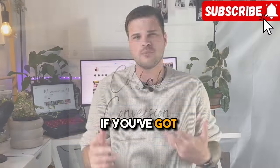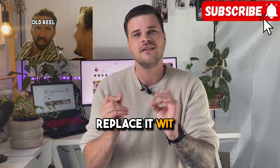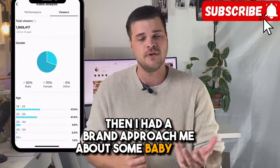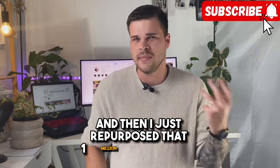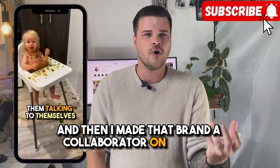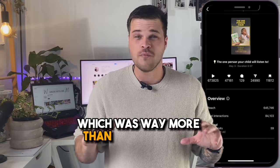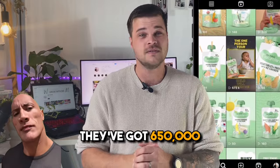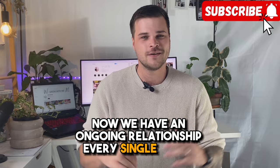Collab conversion. If you've got a brand collaboration lined up, try this method. Find a reel that did well in the past and cut out a segment of it, replacing it with something to do with the brand. I had a reel that got 1 million views, and then a brand approached me about some baby food. I filmed segments of my daughter eating the food, then repurposed that 1 million viewed reel by inserting a couple of little clips of her eating the food. I made that brand a collaborator on the post when I reposted it. The reel got 650,000 views — way more than the brand had ever had before. The brand was absolutely stoked, it was a win-win because I didn't have to work too hard, and now we have an ongoing relationship every single month.